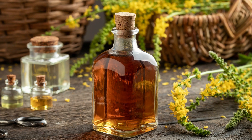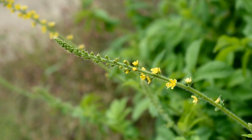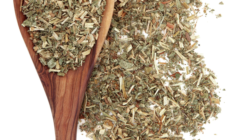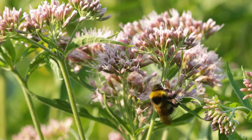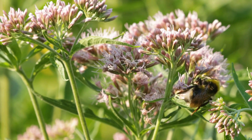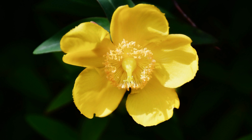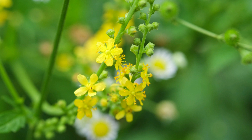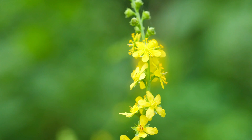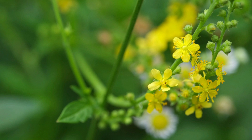There are different parts of agrimony that can be used — the leaves, stems, and other parts. The leaves have a cooling, astringent quality and can be used for hot conditions such as diarrhea, bronchitis, and urinary infections. They also help clear inflammation, phlegm, and toxins, encourage healing, and are good for skin inflammations, ulcers, and stopping bleeding from cuts. If you're growing agrimony, the best time to harvest is just before or during early flowering in summer.